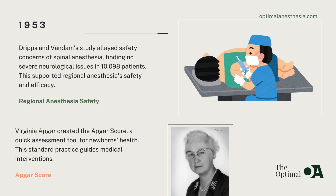In 1953, Virginia Apgar, an extraordinary anesthesiologist, introduced the Apgar score, a revolutionary method for assessing the health of newborns right after birth. This scoring system, based on five criteria including heart rate and reflexes, quickly became a standard practice in neonatal care. The Apgar score provided crucial insights into a newborn's condition, guiding medical interventions and improving outcomes for infants around the world.